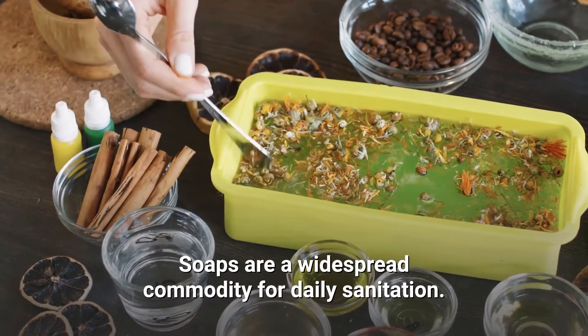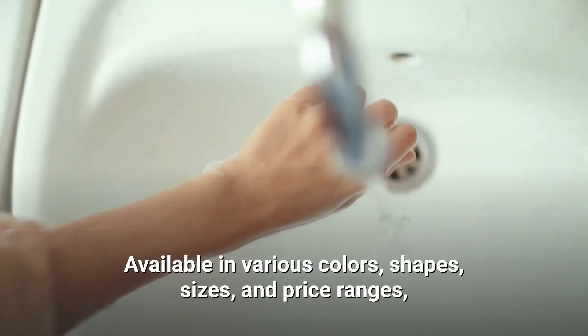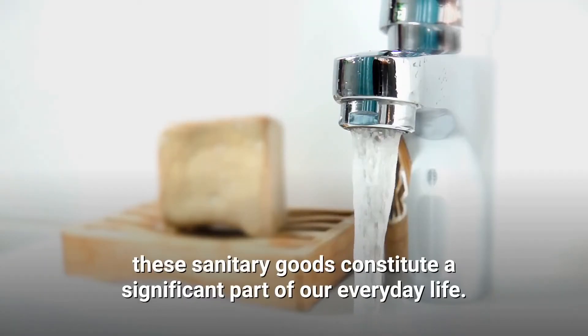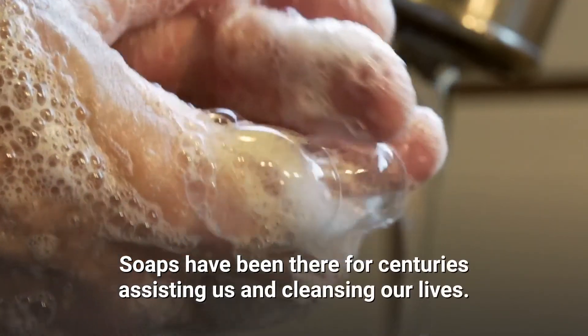Soaps are a widespread commodity for daily sanitation. Available in various colors, shapes, sizes, and price ranges, these sanitary goods constitute a significant part of our everyday life. Soaps have been around for centuries, assisting us in cleansing our lives.